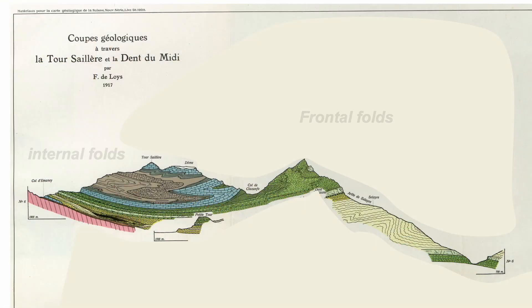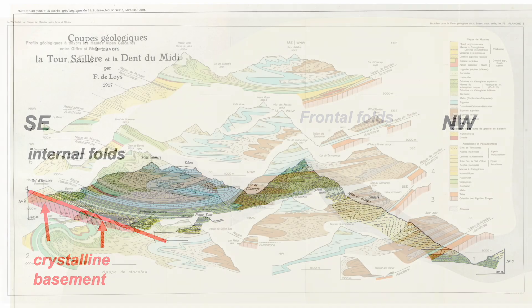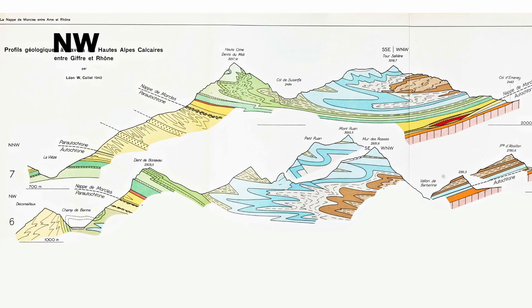We've seen from Delois that the internal folds of the Morklins nappe overlie crystalline basement that has been tipped up to dip to the right on these profiles — that's to the northwest. Here are Collet's serial sections, and now we've switched our view round. This time northwest is on the left. Here's the basement dipping to the left, northwest. And we're going to see this structure and the folds in the brown and blue, which are Jurassic strata.